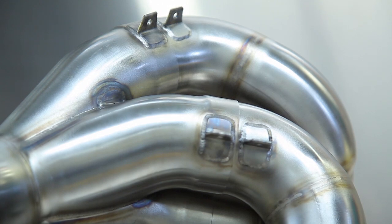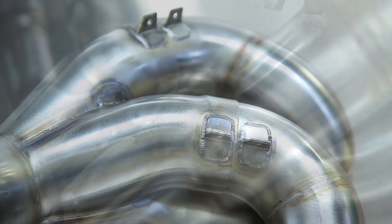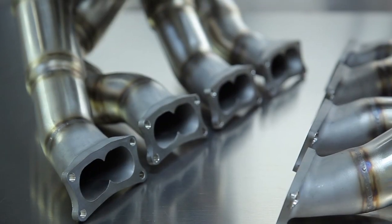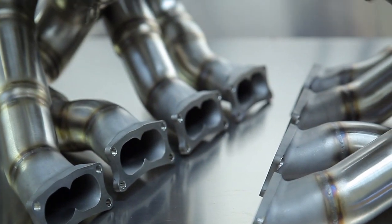We worked for Champ Car in the IndyCar market. We've been working in NASCAR now for almost ten years. We make all the exhausts for the Formula Two series. We supplied all the exhausts for Subaru for ProDrive when Subaru was running in the World Rally Championship. And at the moment we supply exhausts to the USA Subaru rally team who run out of Vermont.